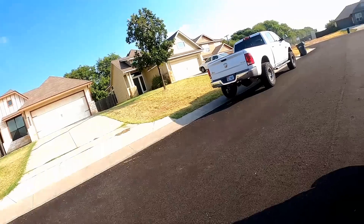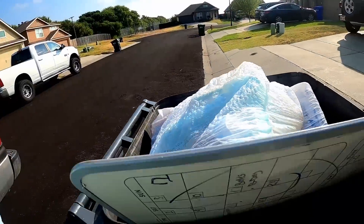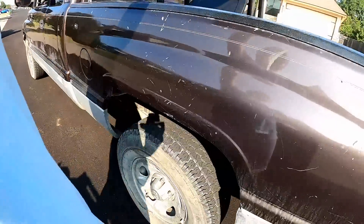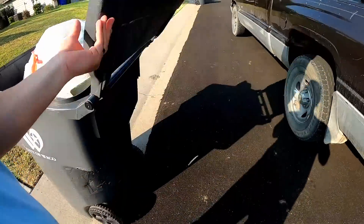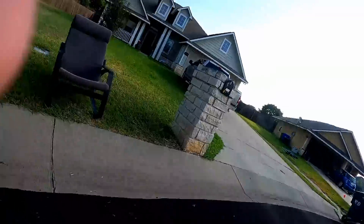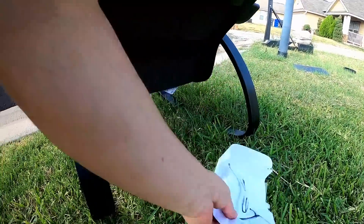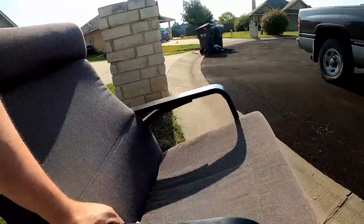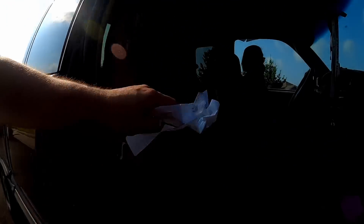Lauren found a whiteboard calendar. Let's go take a look at it. It can be cleaned up a little bit but it's in good shape. There's the free side — it's not bad. You want it?